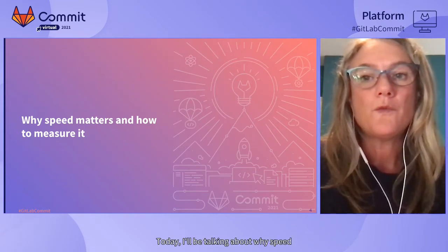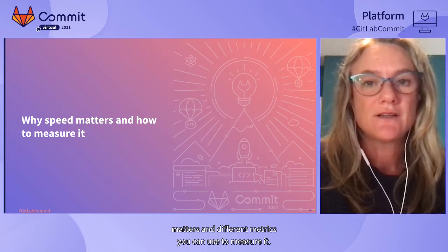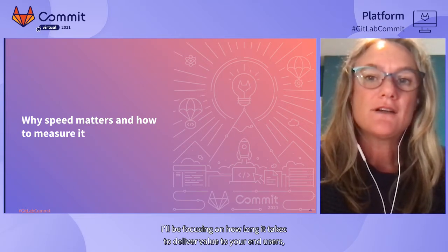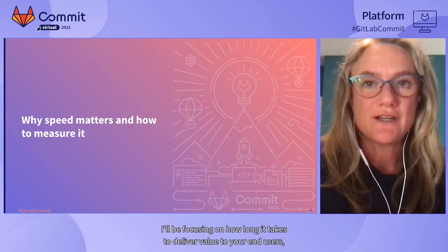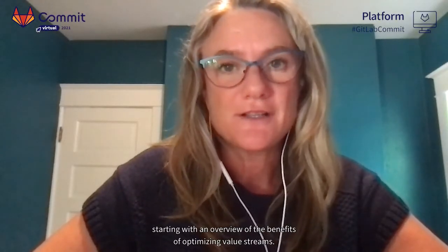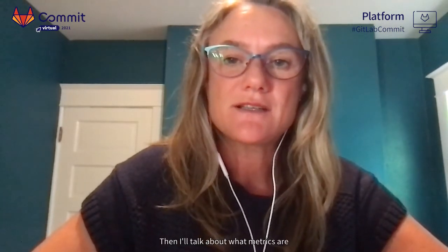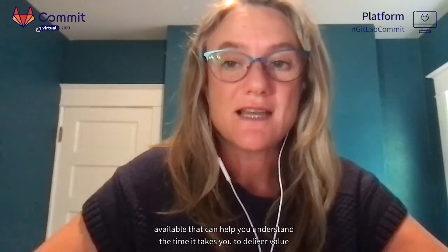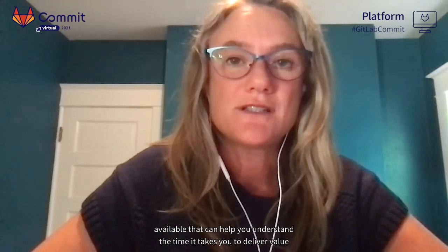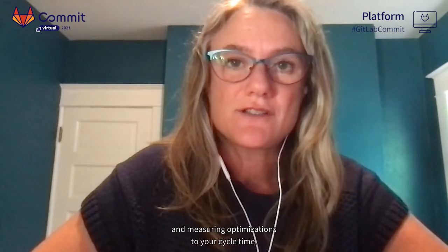Today I'll be talking about why speed matters and different metrics you can use to measure it. I'll be focusing on how long it takes to deliver value to your end-users, starting with an overview of the benefits of optimizing value streams. Then I'll talk about what metrics are available and measuring optimizations to your cycle time.